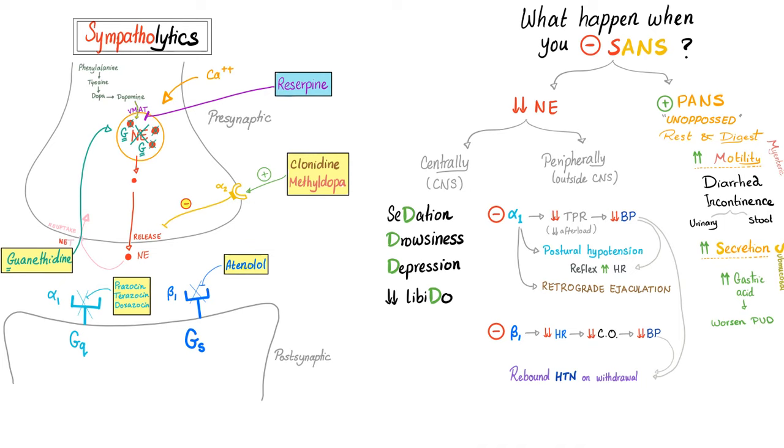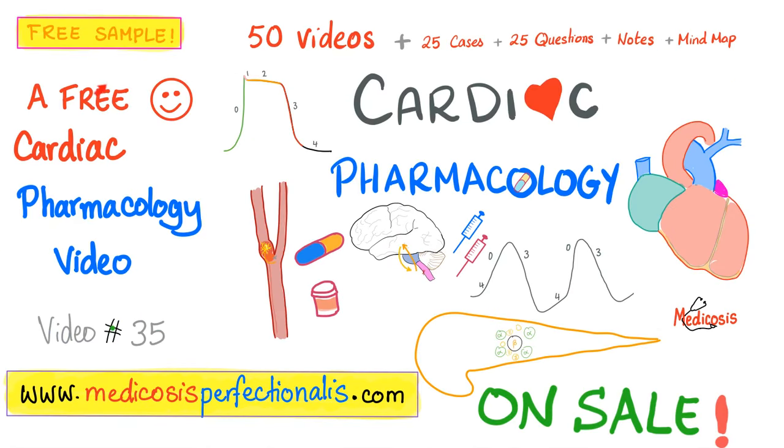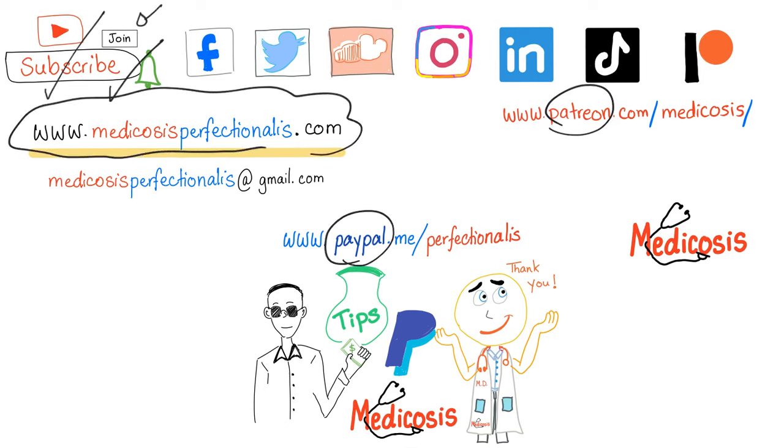We've talked about all of this and more in my previous video on alpha-methyldopa. If you want the full 50-video series on cardiac pharmacology, it's available at medicosisperfectionalis.com and has a discount until the end of the month. Thank you for watching — please subscribe, hit the bell, and click the join button. You can support me here or get my cardiac pharmacology course here. As always, be safe, stay happy, and study hard. This is Medicosis Perfectionalis, where medicine makes perfect sense.